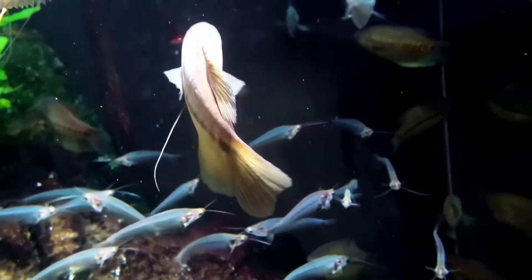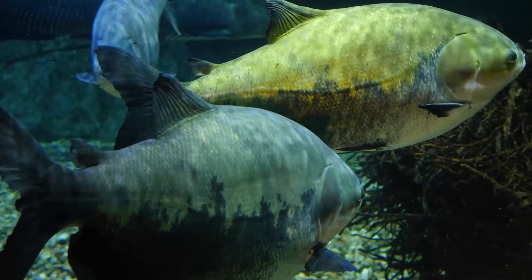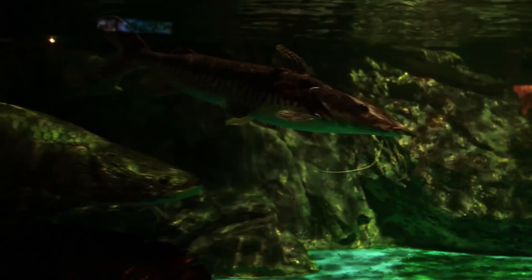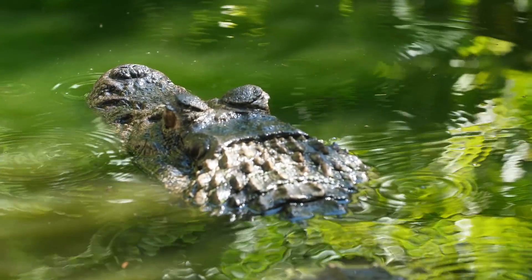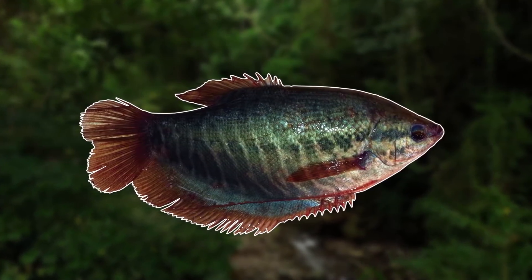Although these fish mainly eat algae and detritus, one part of their diet has caused a problem as they've been known to feed on the eggs of other fish in the area, having negative impacts on their numbers. Many of the Amazon's large freshwater fish tend to breed in flooded forests so the snakeskin gourami's feeding habits are affecting many species. Luckily there are plenty of predators that would happily eat a snakeskin gourami in Colombia, so hopefully they won't cause too big of a problem.